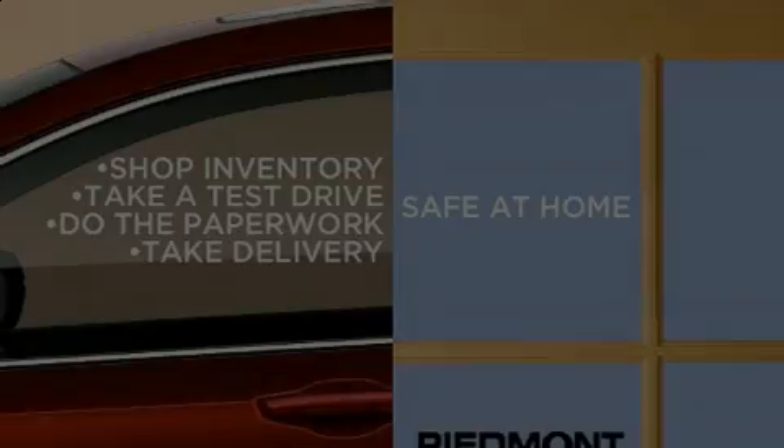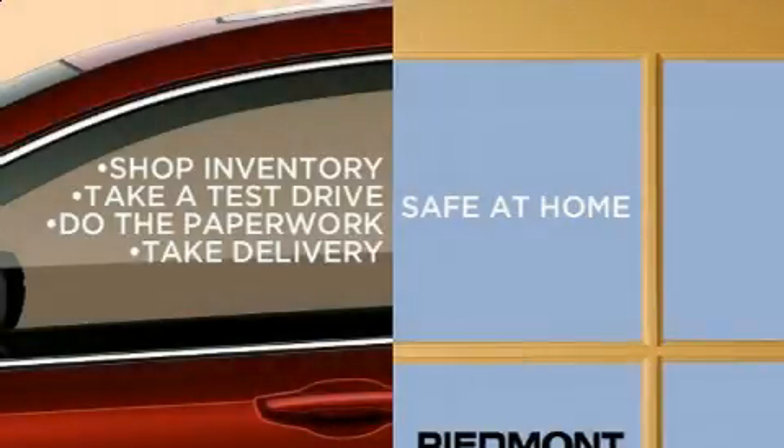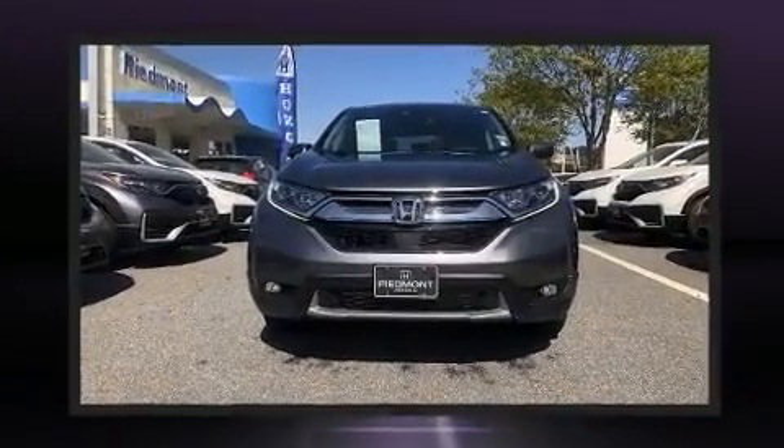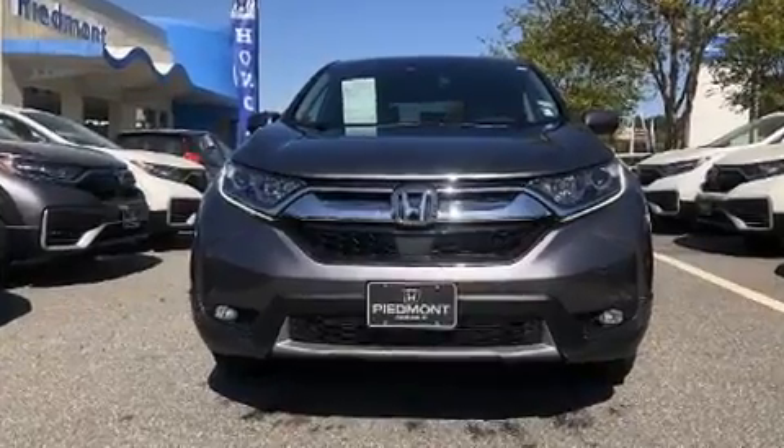Get excited about the 2018 Honda CR-V. With fewer than 25,000 miles on the odometer, this four-door sport utility vehicle prioritizes comfort, safety, and convenience.